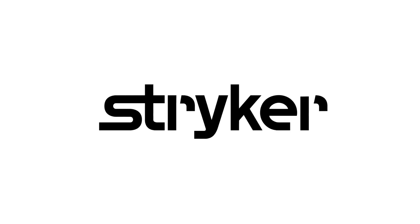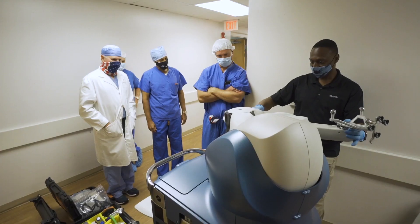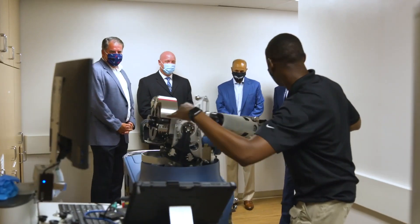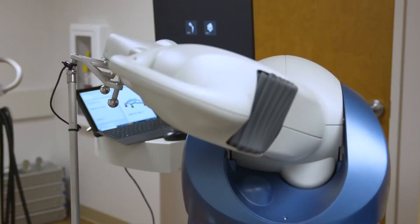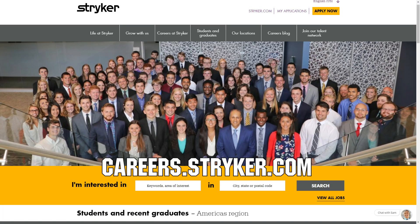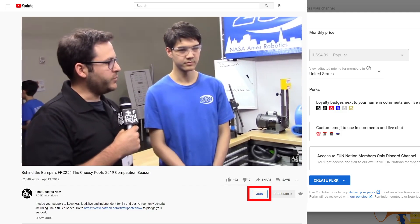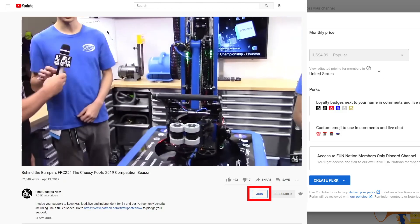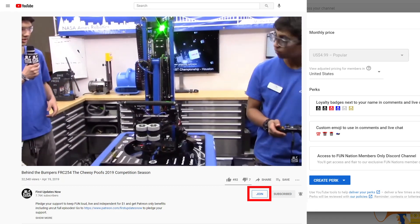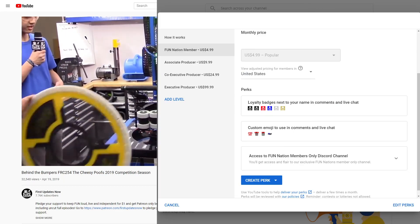We would like to thank our friends at Stryker for supporting FUN so we can continue to make content for you. Stryker makes some of the most revolutionary medical equipment and is a big supporter of FIRST and its participants. If you are looking for an internship or career that supports you being in FIRST, check out careers.stryker.com to learn more. You can also directly support FUN by joining Fun Nation — click the join button and for just a few bucks a month you'll unlock special perks and directly support us so we can keep making great content.